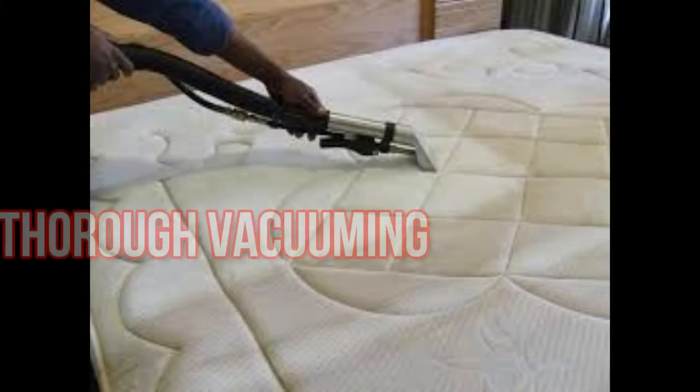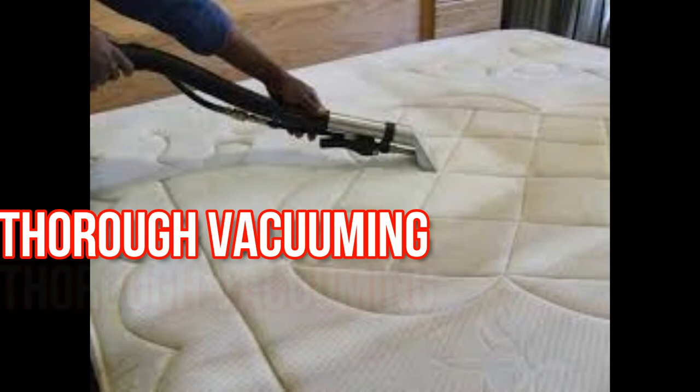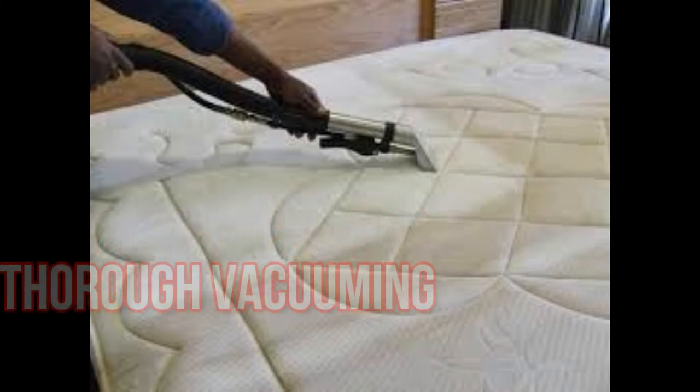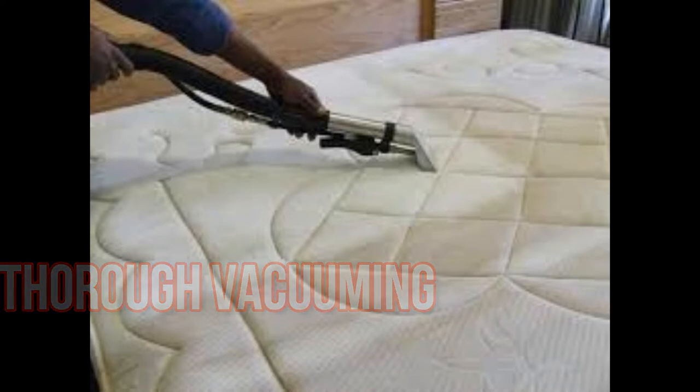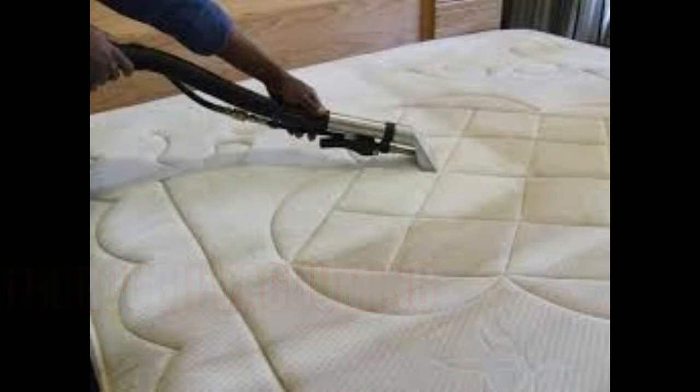Reduce the number of bed bugs to reduce bites — thorough vacuuming can get rid of some of your bed bugs. Carefully vacuum rugs, floors, upholstered furniture, bed frames, under beds, around bed legs, and all cracks and crevices around the room. Change the bag after each use so the bed bugs can't escape. Place the used bag in a tightly sealed plastic bag and in an outside garbage bin.